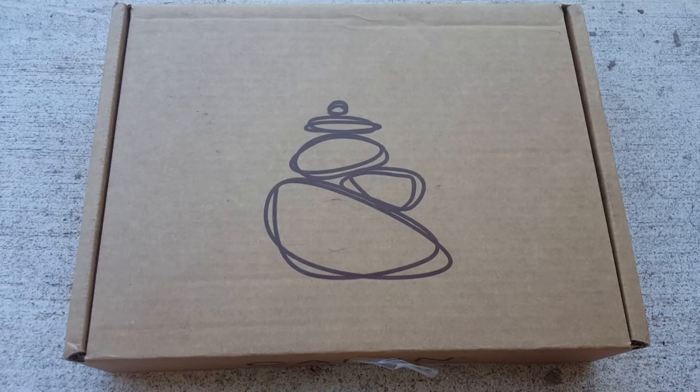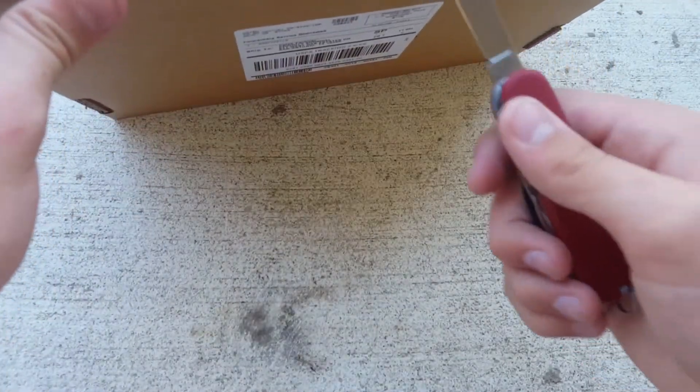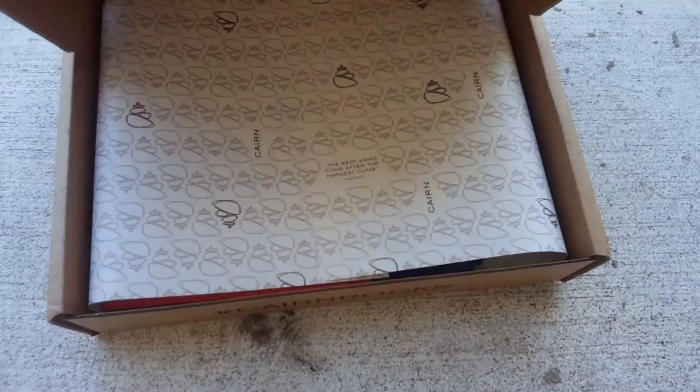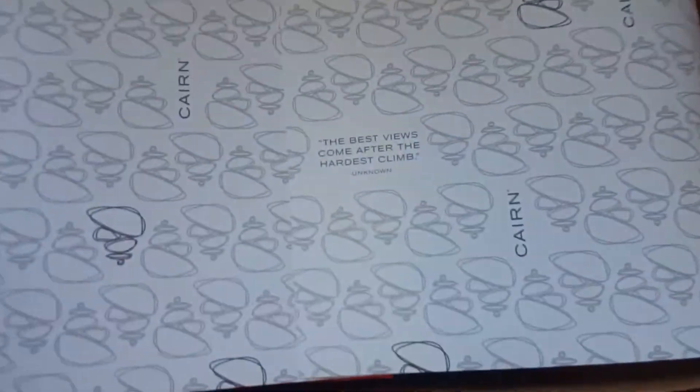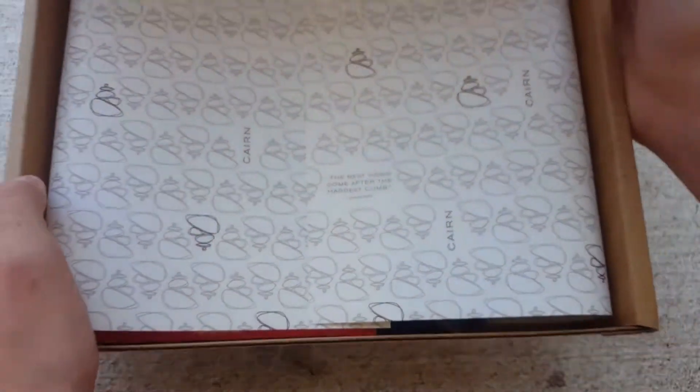Hey guys, this is Caleb with Priority Survival, and today I have the October Cairn Box, so let's get into it. We have another quote: 'The best views come after the hardest climb.'